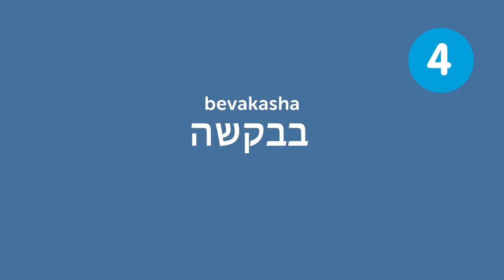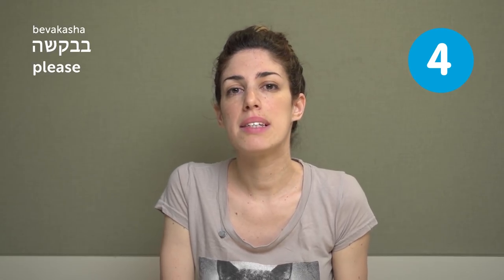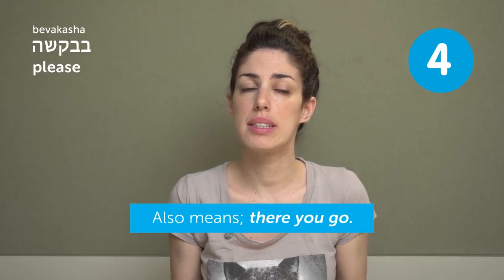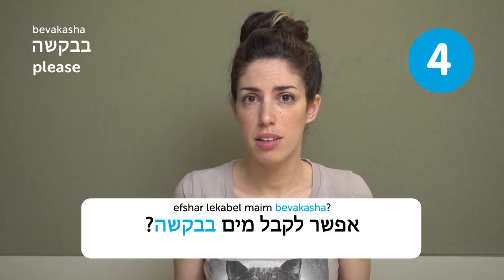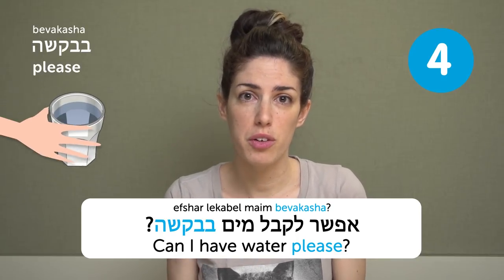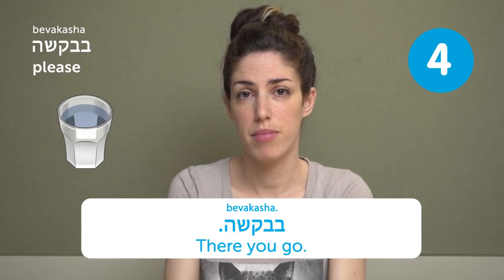Bevakasha — please. Bevakasha means please, but it can also mean 'there you go.' So you can say: Efshar lekabel mayim bevakasha — can I have water, please? And when you give someone water, you can also say Bevakasha — there you go.